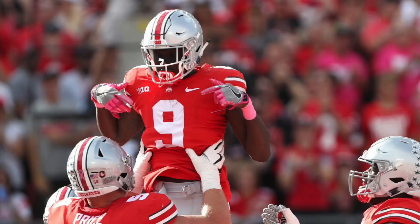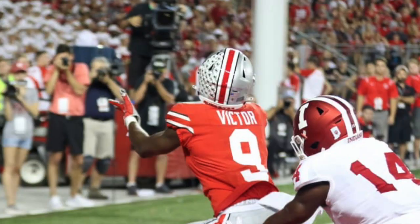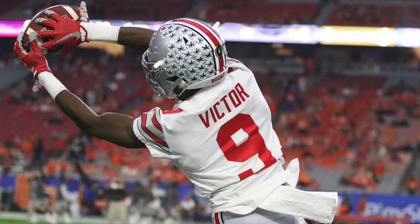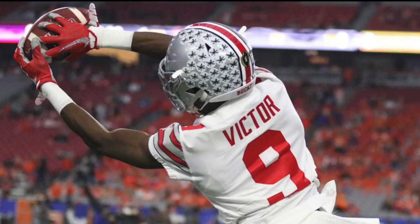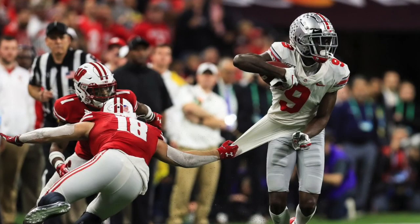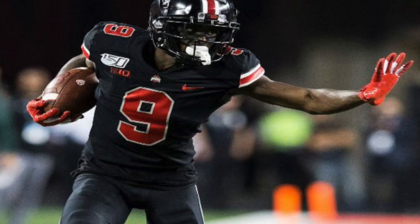At number two, Ben Victor, the wide receiver out of Ohio State. He's a burner — he can stretch the field, has long arms and great wingspan. He had six touchdowns last year and averaged 16.4 yards per catch. That is a big-play wide receiver. I had him rated as a fifth round pick, and the Giants got him as an undrafted free agent — great value.